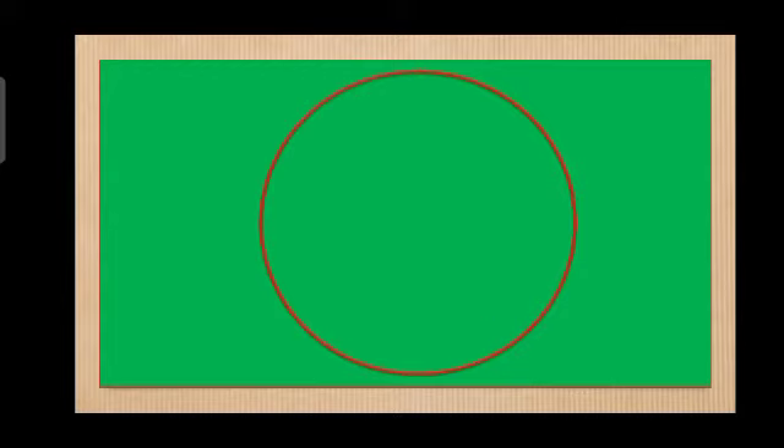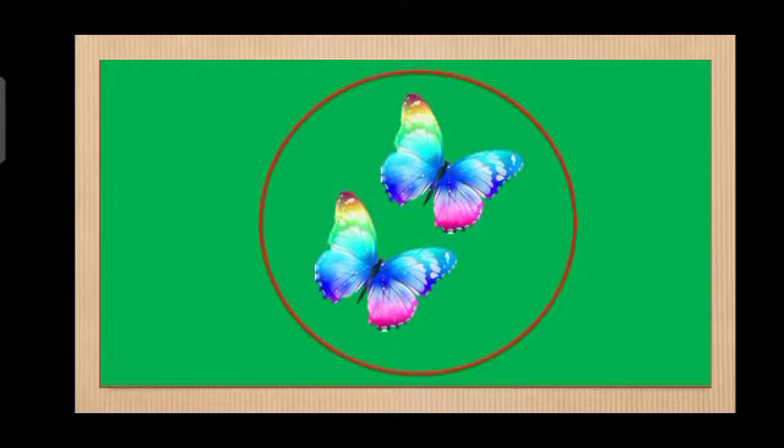Next. These are butterflies. Let's count how many butterflies are there. 1, 2. Again. 1, 2. Very good! How many butterflies are there?